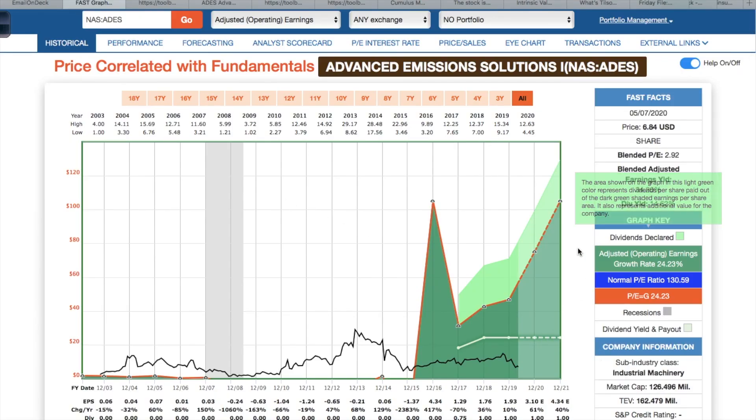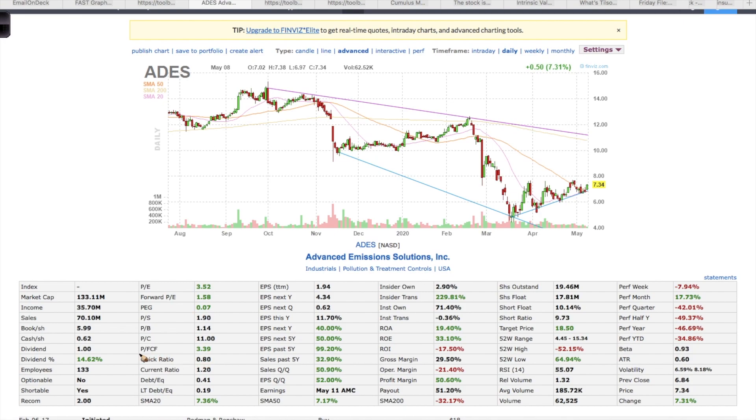I have the chart pulled up on screen — the orange line represents the earnings of this company. This company has a pretty interesting history. It has been around for a while, but for the first 10 to 15 years they were never profitable. Ever since 2015, the earnings have started to grow dramatically and are expected to increase even with the current economic shutdown. Looking at Finviz, their price to free cash flow ratio is currently only 3, which is very cheap. I like to see price to free cash flow under 10, and this definitely fits that. Their PEG ratio is 0.07.